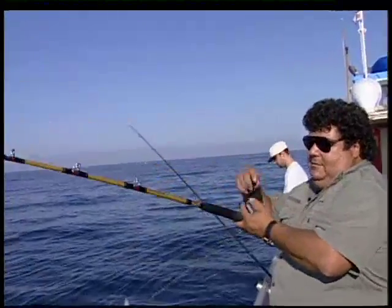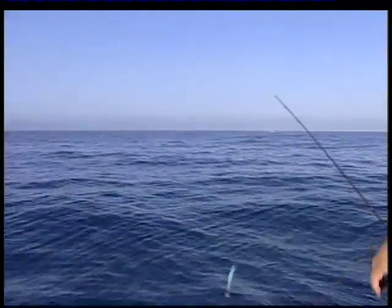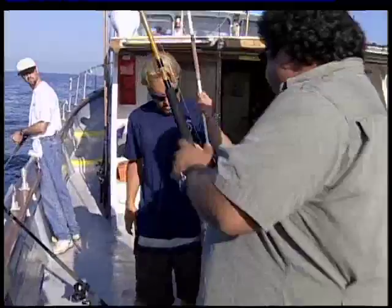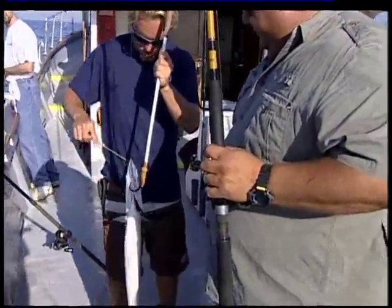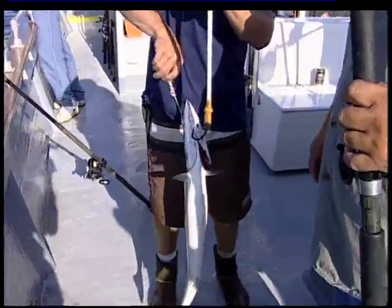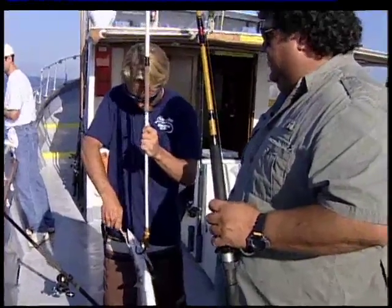Turn around with that. There we go. See what we got here — it looks like a barracuda. Nice head gap. That's a good head gap. It's hard to get out with these guys. Nice job. You got him on the live bait. We got a bunch of fresh ones going out.